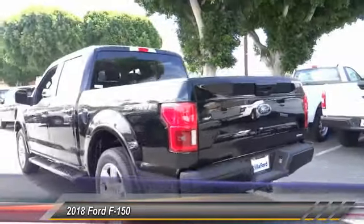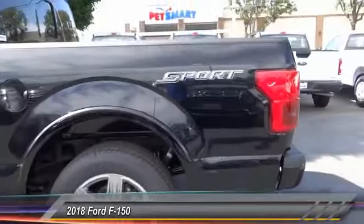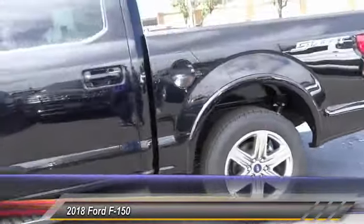Traction control. Dual airbags. Air conditioning. Power steering. Alloy wheels. Four-wheel disc brakes. Center armrest. Universal garage door opener.